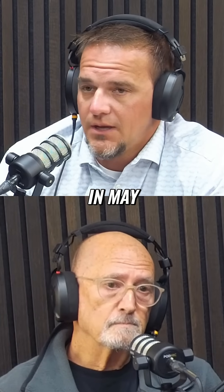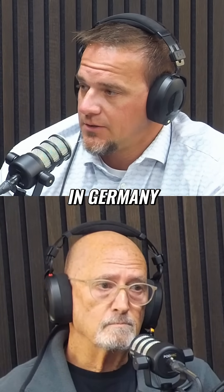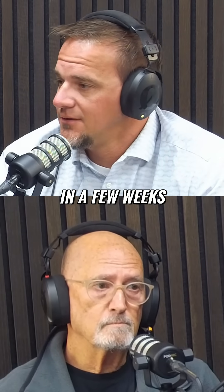And after your exhibition in May, you're coming to Rokotech in Germany, correct? So I'll get to see you again in a few weeks. Yeah. You're going to suffer!